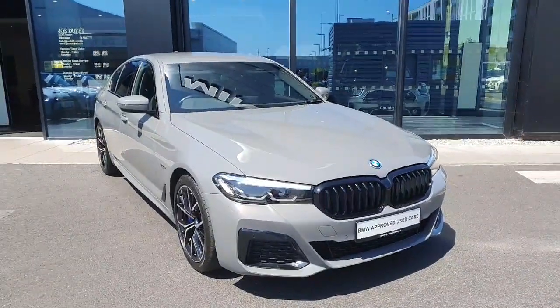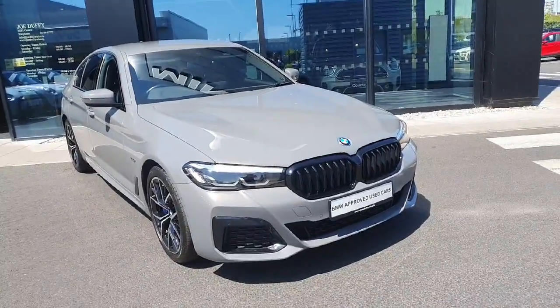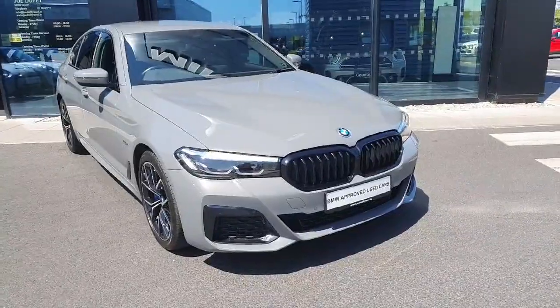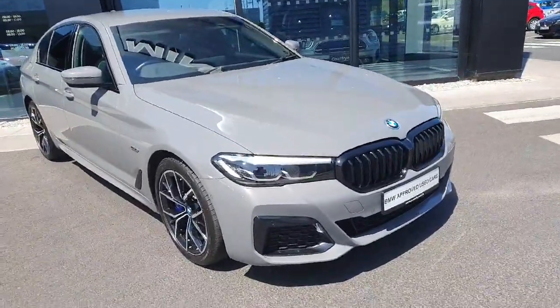Hello everyone, welcome to Joe Duff BMW here in Charlestown. My name is Fernando and I'm going to introduce you to this gorgeous 2022 530e M Sport Saloon. The car is finished in this gorgeous Bernina Gray color, which is kind of metallic.